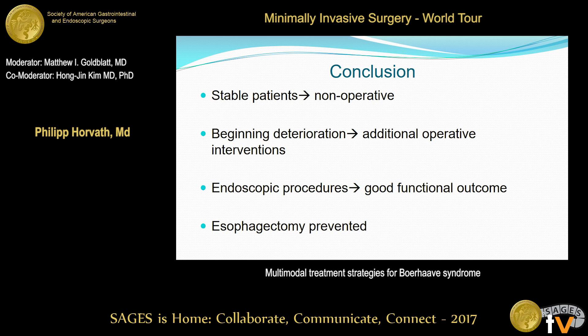To summarize: if you have a stable patient with Boerhaave syndrome, it is appropriate to consider nonoperative treatment options and not abandon them initially. If the patient shows clinical signs of deterioration — beginning fever, climbing leukocytes — you must perform additional operative interventions even before signs of severe sepsis occur. When additional surgery is required, it can be done minimally invasively. Endoscopic procedures are associated with good functional outcomes, with only one patient experiencing recurrent dysphagia requiring dilatations. The main message is that esophagectomy was prevented in all 19 cases.